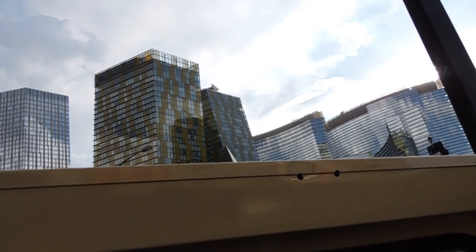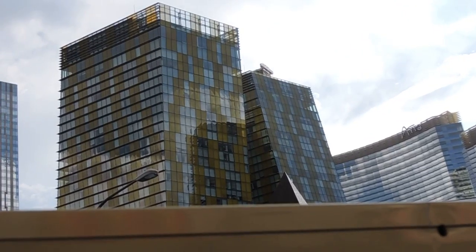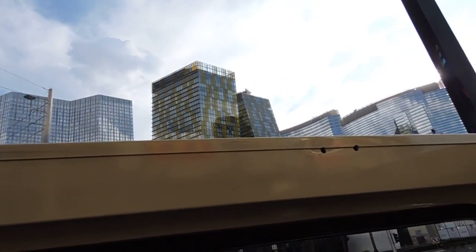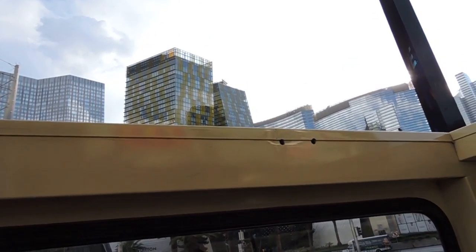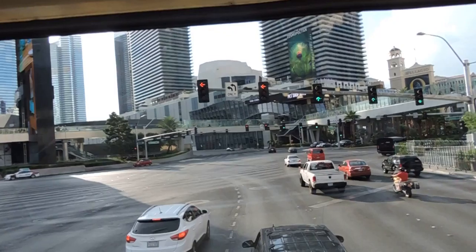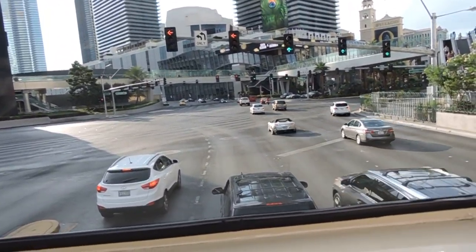In front of us you'll see the Marquee nightclub and dayclub. It's made to look like a cruise ship has landed right there on top of the building. The way the windows on the front and the sides come up and down make a wave. It's one of those things where you really have to look and use your imagination to see, but once you see it, you can't unsee it. It is a cruise ship on top of the Cosmopolitan, absolutely.